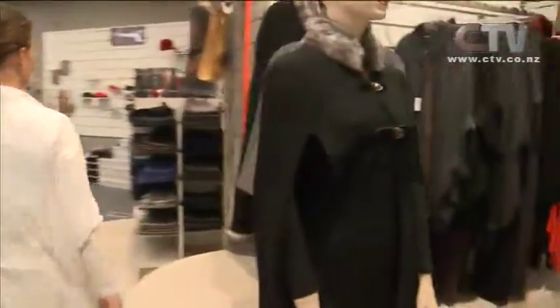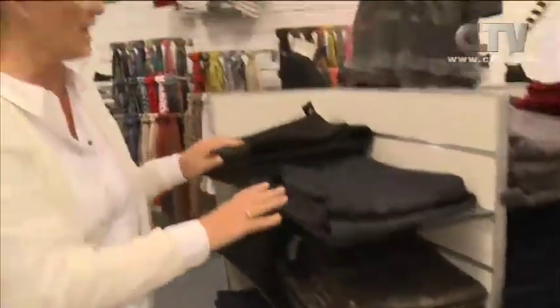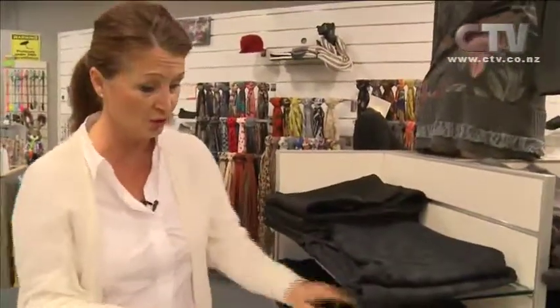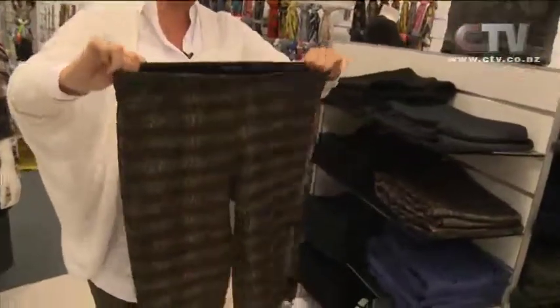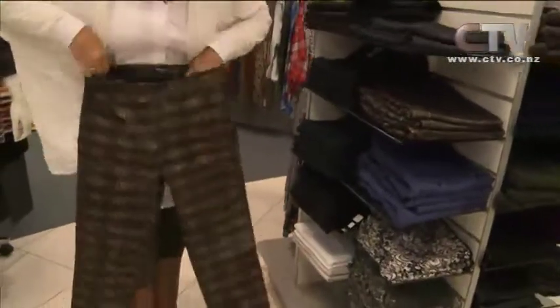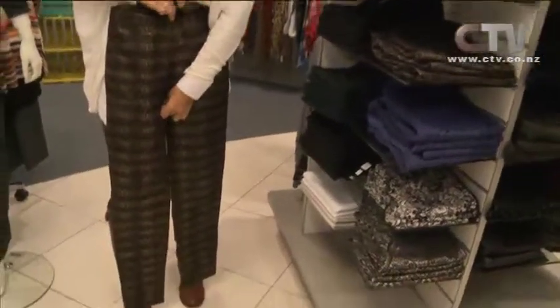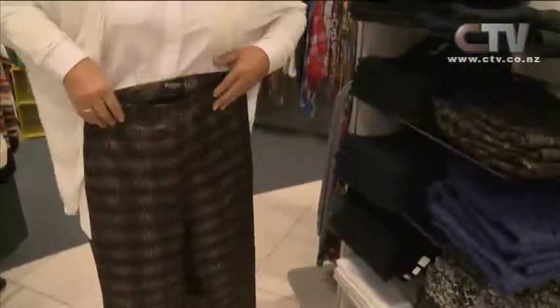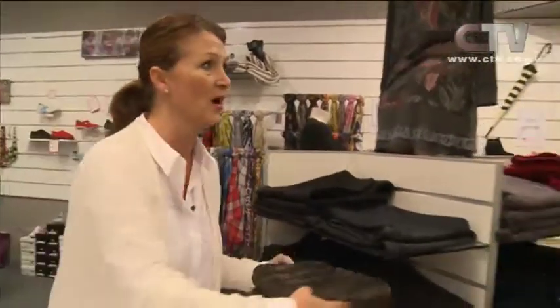Let's nip over to the Visali jeans. Marian has told us these are romping out the door, so you're going to have to get in real quick. Look at these in gorgeous brown and gold hues — all stretch, all elastic. Ladies, a really lovely high, decent waist on these as well, so they're incredibly comfortable. Great to dress up and great to wear as an everyday jean.